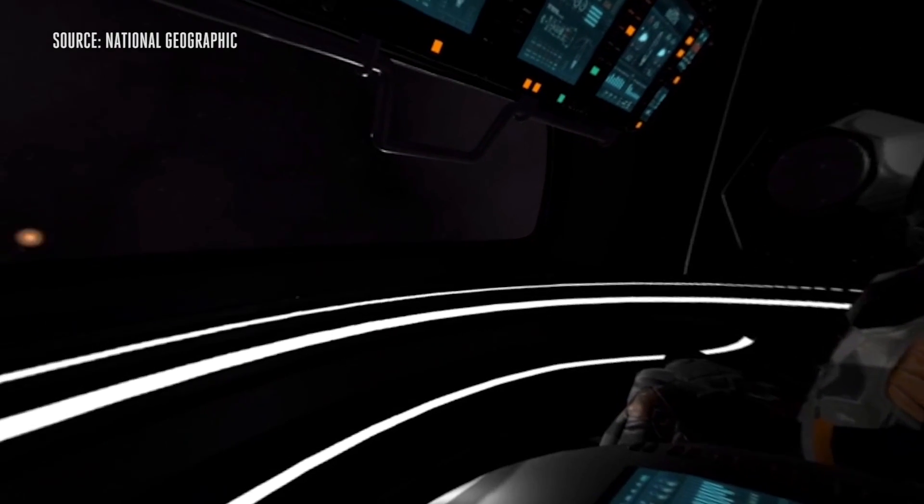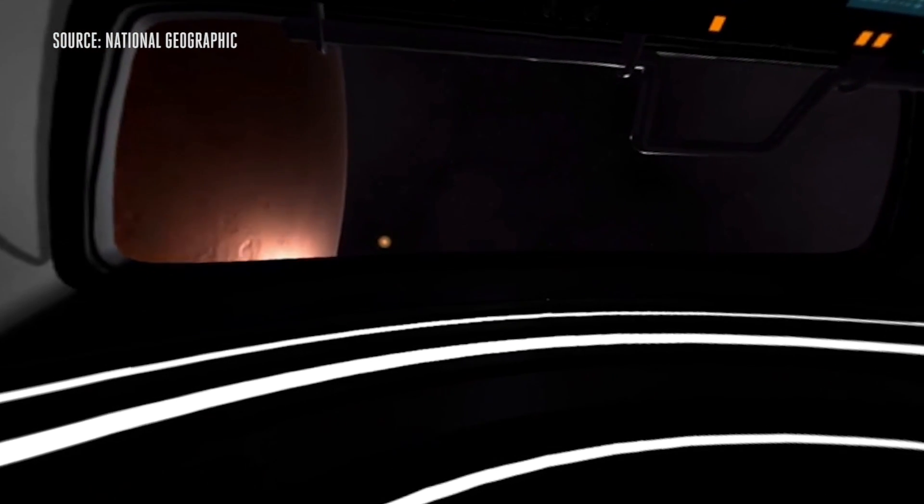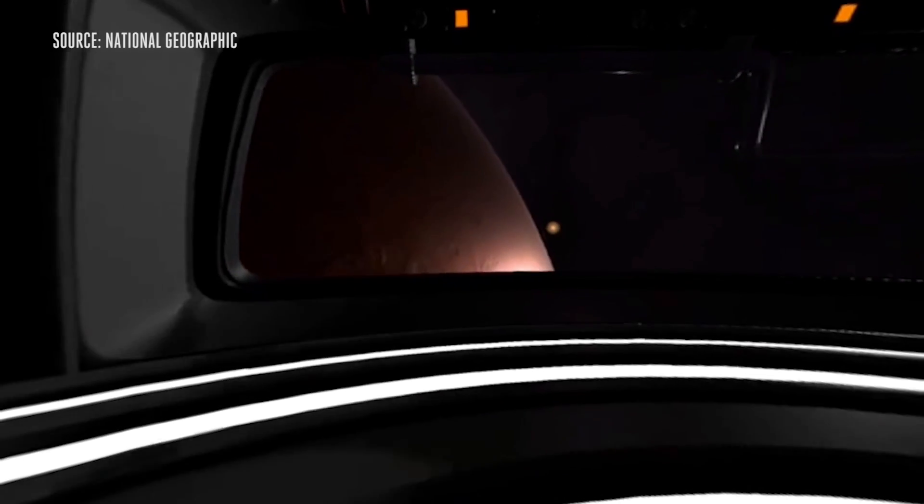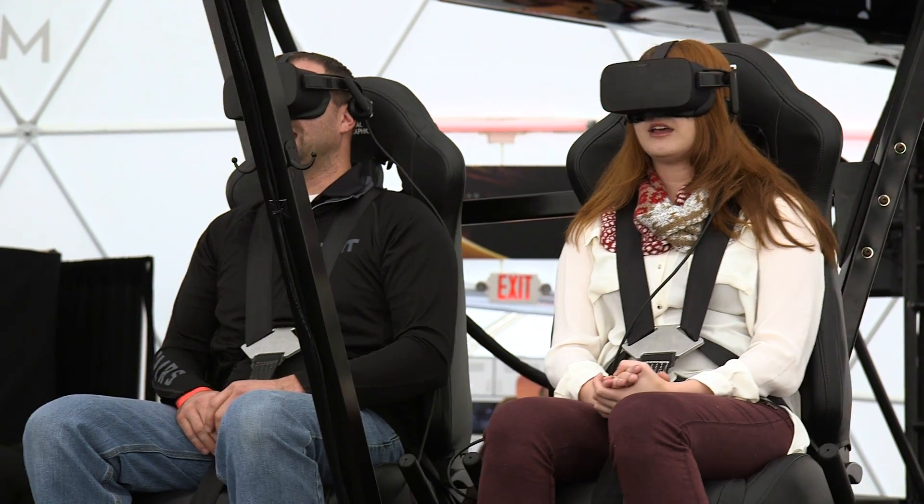We're in the control room. There's a lot of space in front of me. There's Mars — I see it happening. And here we go, entering the atmosphere.